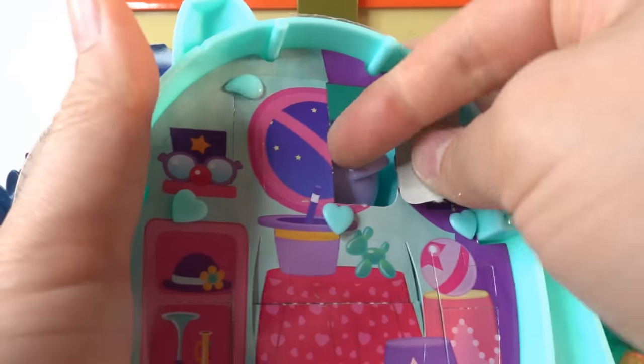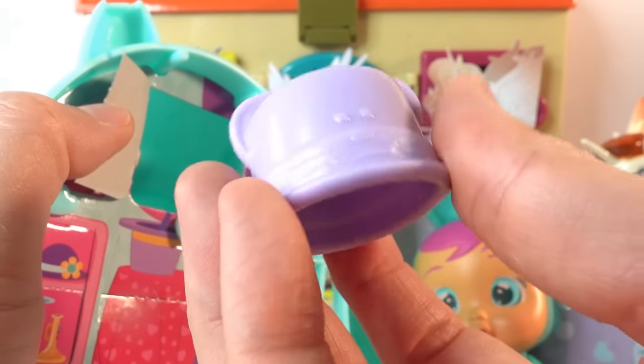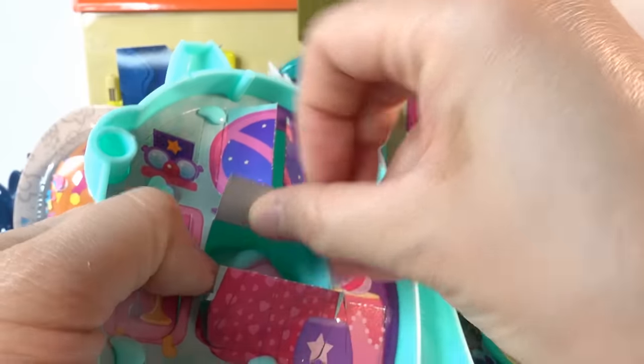Let's open up some of these surprises. Inside it looks like a little mouse pot - or a hat, I think this one's a hat.